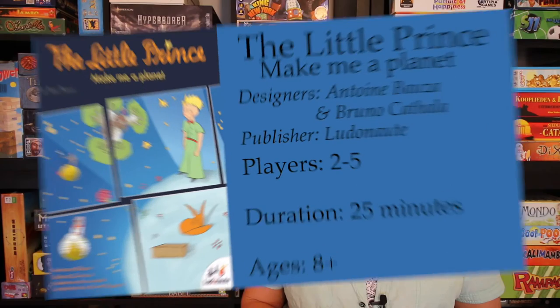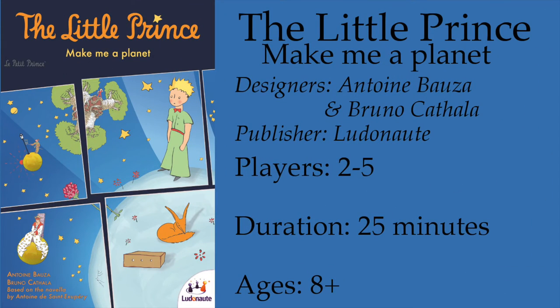This week I am playing a game in which each player gets to make his own planet. Taken straight out of the books of Antoine de Saint-Exupéry, The Little Prince — this week I am playing The Little Prince: Make Me a Planet.